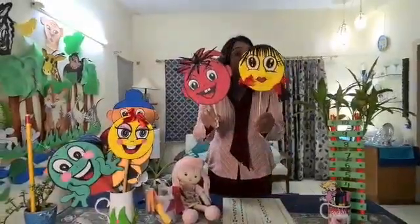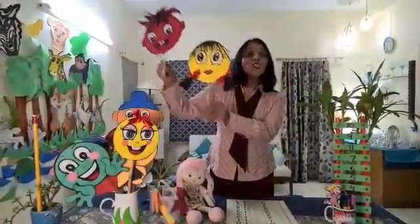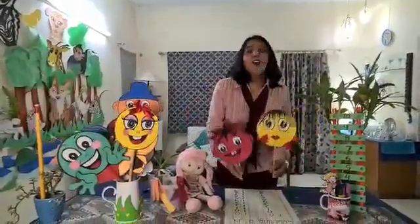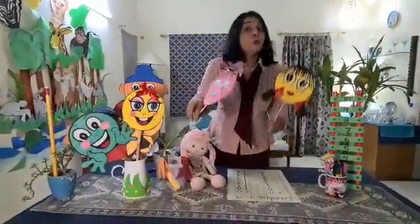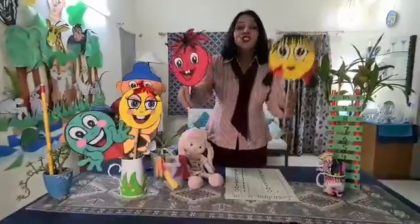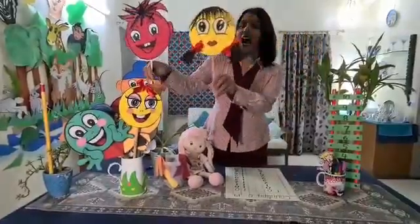Jack and Jill went up the hill to fetch a pail of water. Jack fell down and broke his crown. Jill came tumbling after.